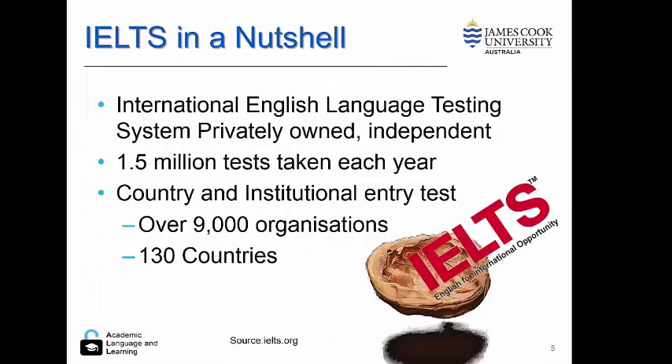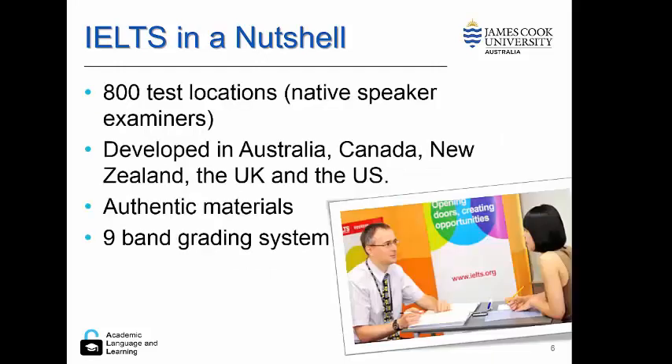IELTS is an international English language testing system which is privately owned and which takes approximately 1.5 million tests every year across over 130 different countries. The IELTS is marked in 800 different locations and uses native speaker examiners. It was developed in conjunction with Australia, Canada, New Zealand, the UK and the US, and makes use of authentic reading and listening materials to grade students across nine bands.